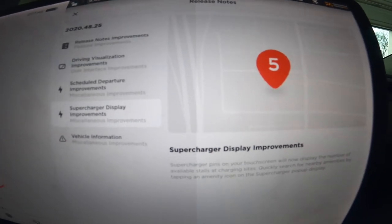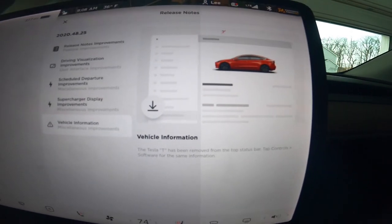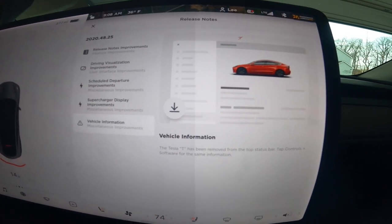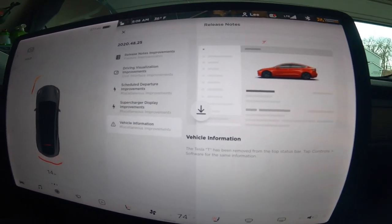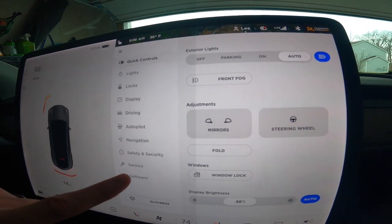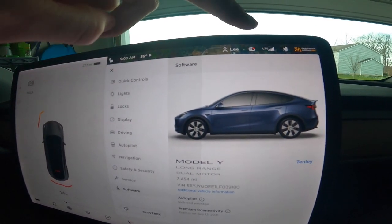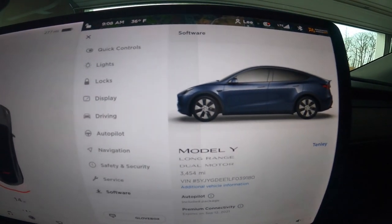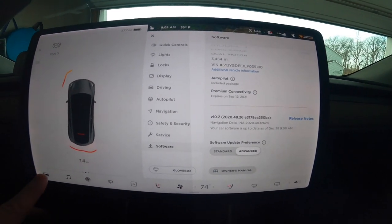I don't use supercharging a lot, but I can see how important that would be. For vehicle information, they moved the Tesla T around a bit — I didn't go in there often anyway. Software info is now in the actual car visualization. It still has sentry mode, phone connection, Bluetooth, and everything I need.